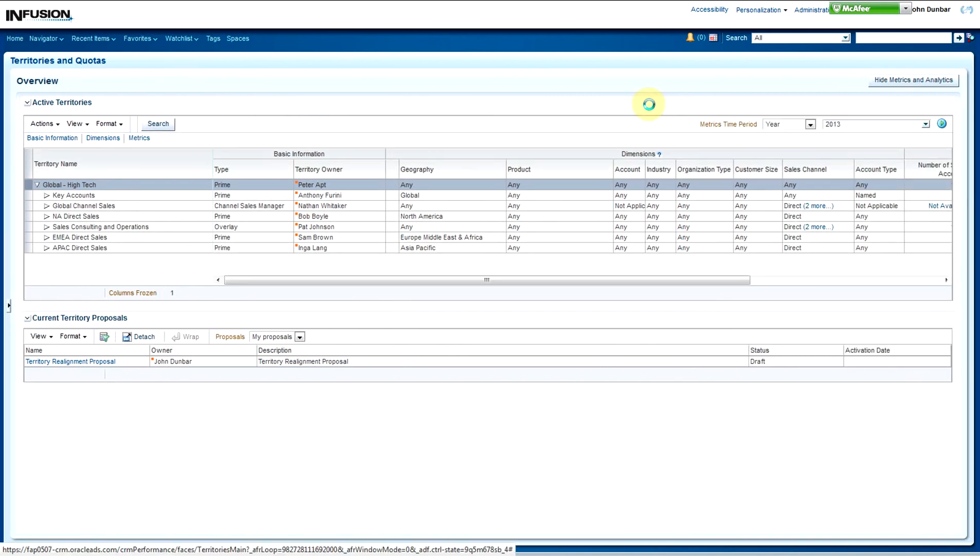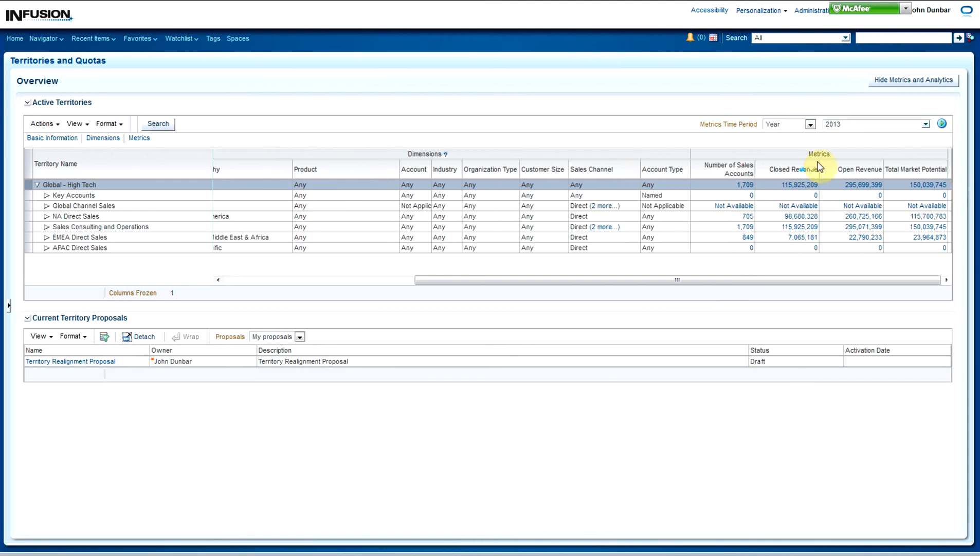In the territories table, you see the existing territory structure and you have visibility from your own territory on down. Your visibility is only read access to your territory, but you have full access to making changes to all the territories below it. Territory management also provides many out-of-the-box metrics that help you make better and more informed business decisions. These metrics provide key information about your territory, such as the current pipeline and the future market potential within the territory, to help you gain insight on the territory's performance and to perform what-if analysis for future realignments.